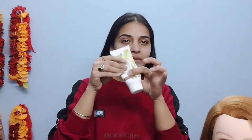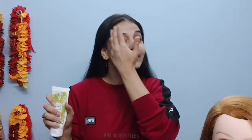So here I apply this sunscreen. This is an amazing sunscreen, I really like it. You can see it's almost finished. I really like Vestige products because they are natural and vegan-free products.